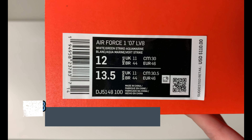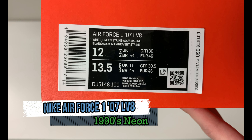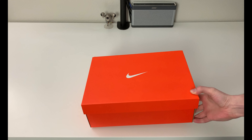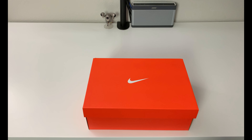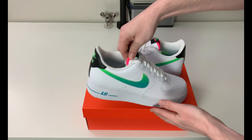This is an Air Force 1 '07 LV8 in white, green strike, and aquamarine — an interesting color combo. Men's size 12 and the retail price was $110 US. This particular pair released, I believe, on April 2nd — I'll double check that and you'll see it in text. $110, and this is what we have in front of us today.